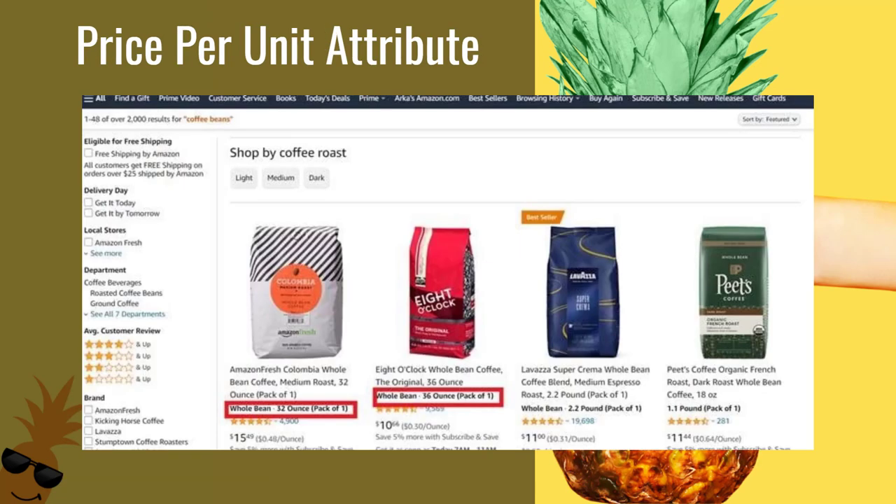The price per unit attribute will show the price per unit, so it can show a cheaper price per unit or how much you're getting. You might make a sale more easily. You can see examples like 48 cents an ounce, 30 cents an ounce, 31 cents an ounce, 64 cents an ounce — and that's because they put those attributes in there.